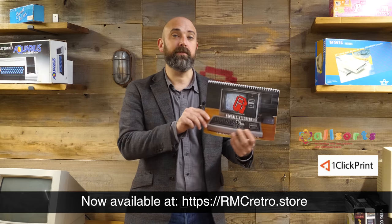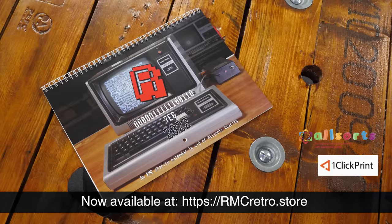Let's sell as many of these as possible and see if we can beat last year's amount — we raised £4,000 for charity last year. Let's see if we can smash that. Head over to rmcretro.store now to get yourself a copy. And now on with the video.